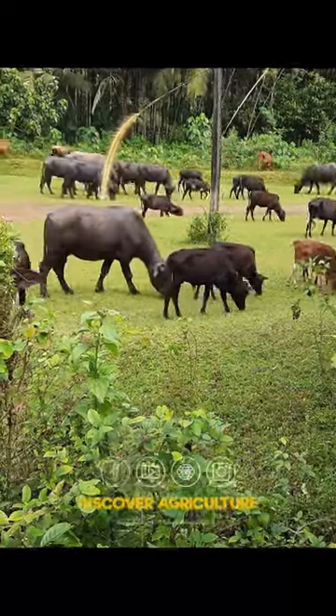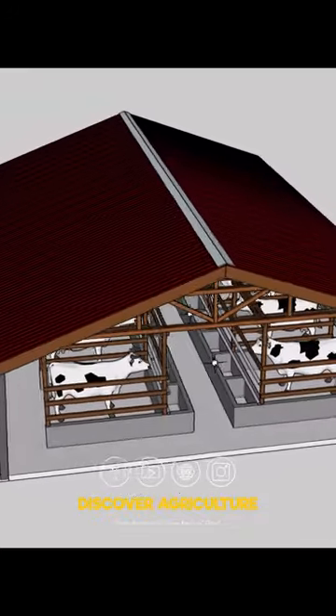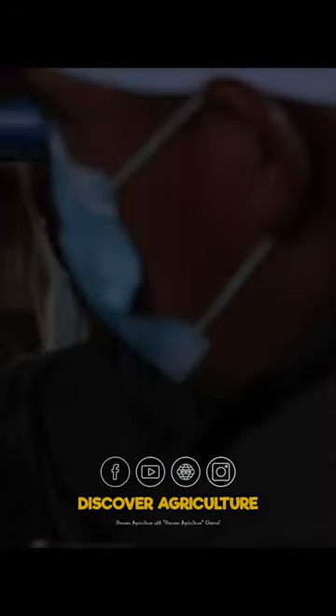Welcome to Discover Agriculture, your guide to the world of farming. In today's video, we will explore the concept of a simple dairy farm shed specifically designed for 10 cows. Join us as we delve into the key considerations and practical aspects of setting up a functional and efficient dairy farm shed.